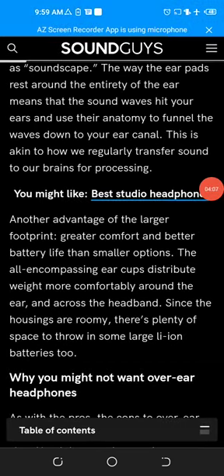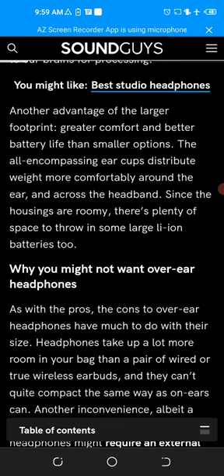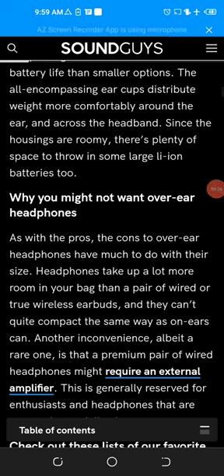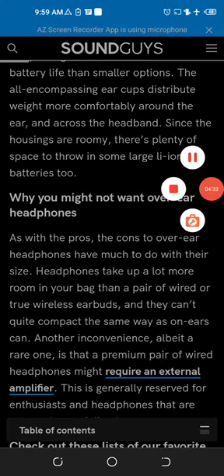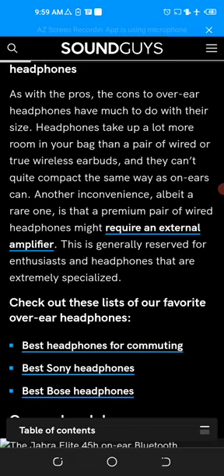This is similar to how we naturally transmit sound to our brains for processing. Another advantage of the larger footprint is greater comfort and better battery life than smaller options. The all-encompassing ear cups distribute weight more comfortably around the ear and across the headband. Since the housings are roomy, there is plenty of space to fit large Li-ion batteries too.